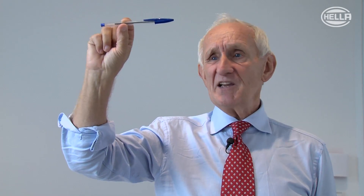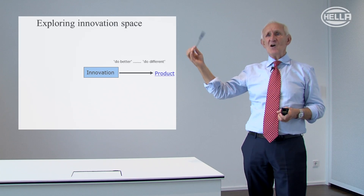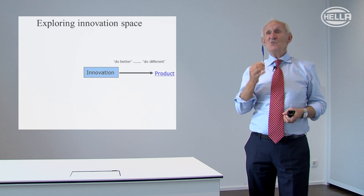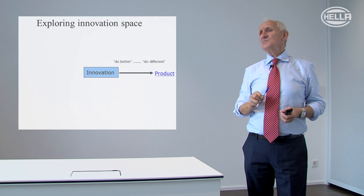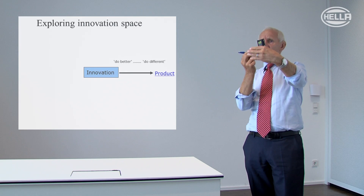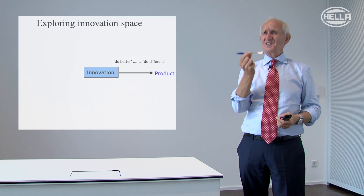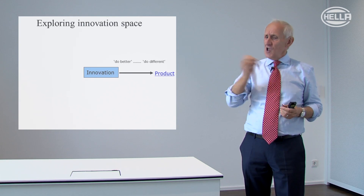Let me give you an example. This is a Bic Crystal ballpoint pen. Once upon a time, 60 years ago in 1951, it was a radical change — the world's first mass market ballpoint pen. If you ever visit London, you'll see one in a glass case in the Science Museum. It's actually a museum exhibit. You could go in the museum and look in the glass case and take the one from your pocket and compare the two, and you might be forgiven for thinking: what have these people been doing for 60 years? It looks just the same — which, superficially, it is.